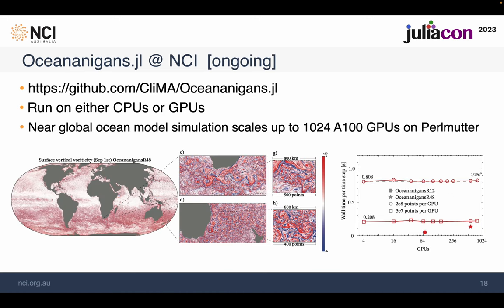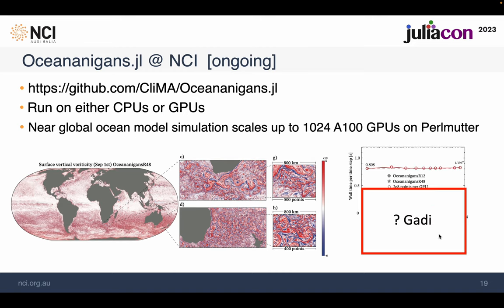At NCI, we have a very strong climate and weather community interested in Oceananigans. The ocean model simulation runs on either CPUs or GPUs — the developers demonstrated good stability on 1,024 A100 GPUs at NERSC. We are currently working on testing it using all 640 V100 GPUs on Gadi, and hopefully the benchmark results will be available in August.